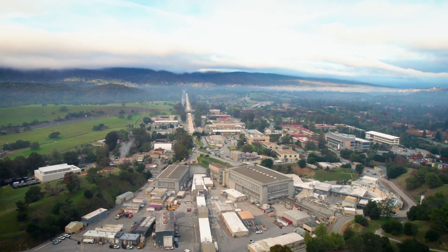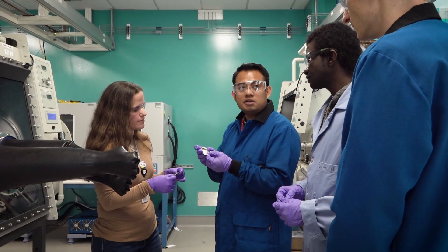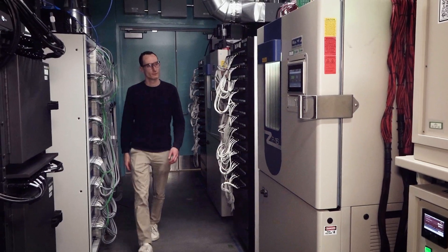But now we are the SLAC National Lab. That changed in 2008 because our focus has switched into the x-ray science that we do today.